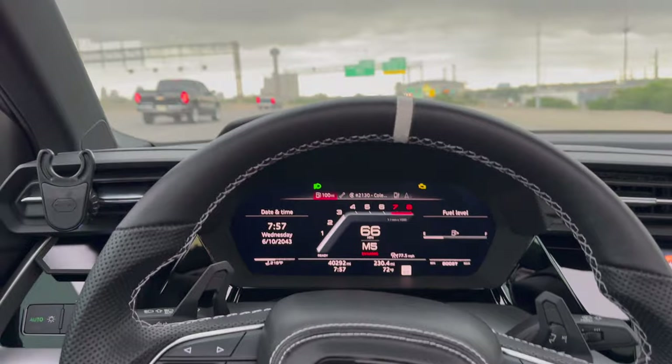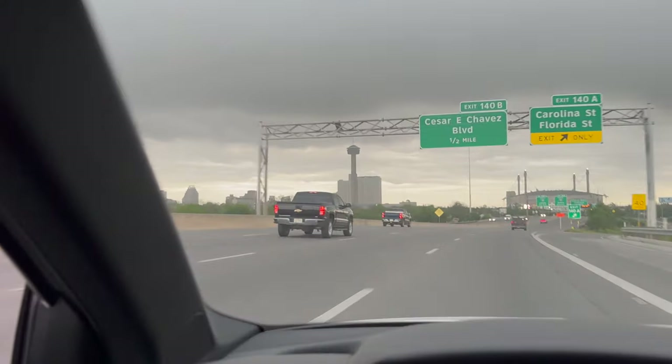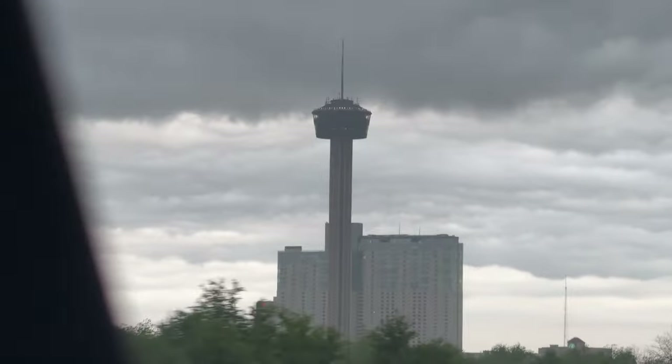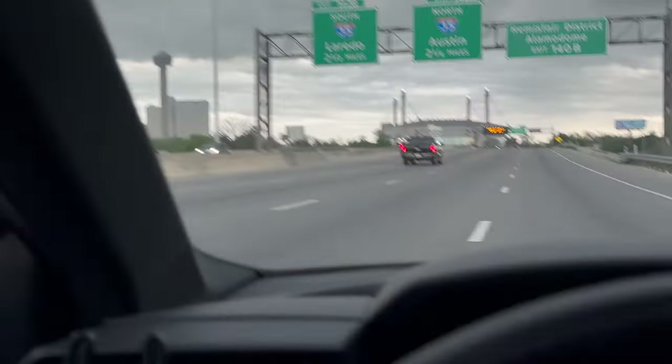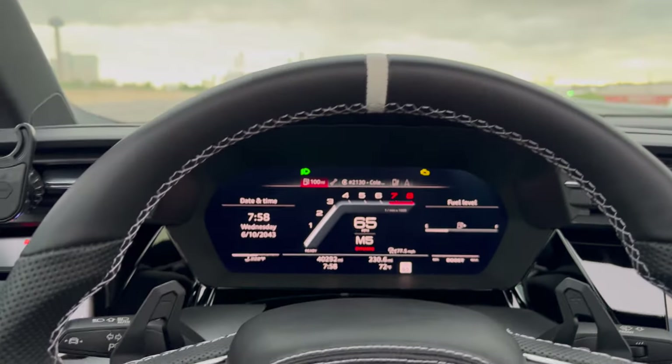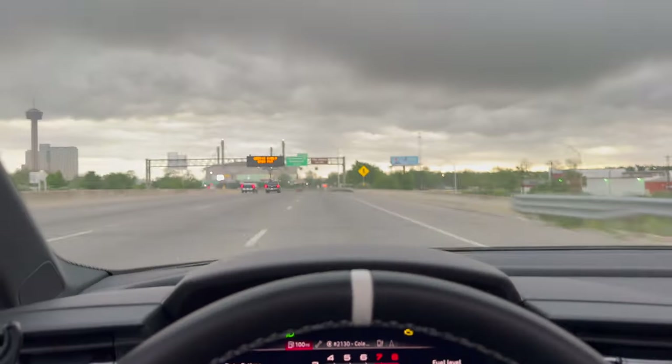Let's go guys, on our way to Cars and Coffee, but look how beautiful this storm is! That is really cool looking! Wow, very cool — hopefully we don't get rained out. We don't have any rain in the forecast, but it's been sprinkling all the way.